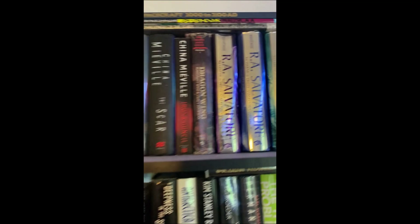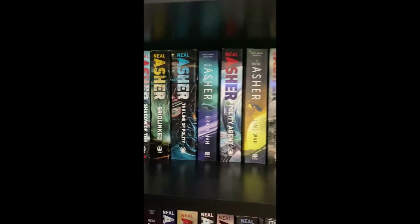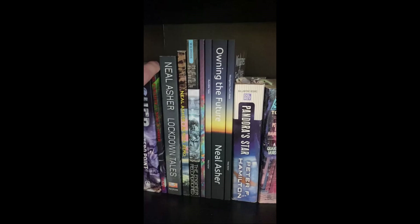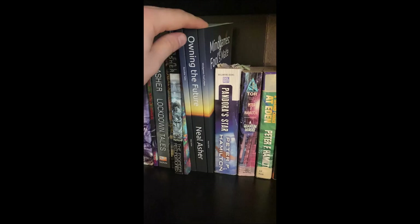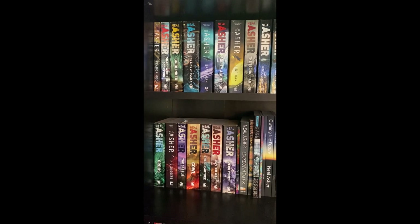Over here — Neal Asher. I recently completed his collection aside from I think his most recent book Weaponized, because it's not out in this size of paperback yet. They look great on the shelf. I've got more of his obscure stuff which I believe he's re-releasing as print on demand on Amazon — like these — and he's re-releasing these two with cover art. It'd be such a waste of money for me to replace them, but I kind of feel like I'll end up doing that because they're nicer looking.